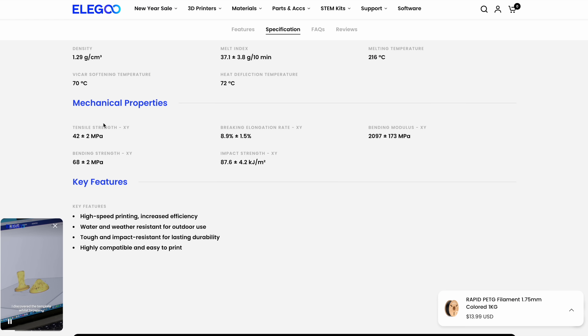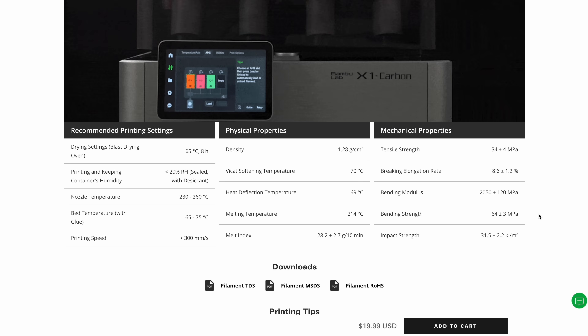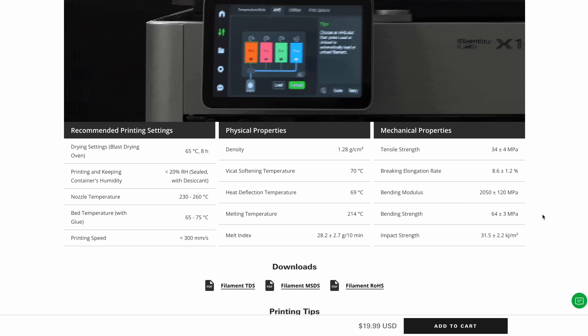I'm not an engineer, so I'm not going to pretend I know exactly what this means, but looking at the specs, the Elegoo appears to have a slightly higher bending strength and bending modulus than the Bamboo Lab PETG HF. So take that for what it's worth.